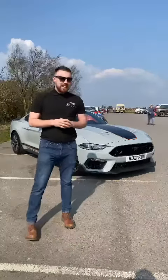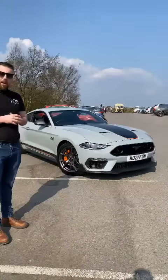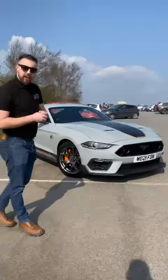It's Adam Blades here at SCC Leeds and we do have a very special car in stock today, so we're just going to tell you a little bit about this vehicle. This one in particular is the Ford Mustang Mach 1.